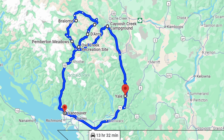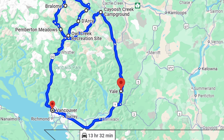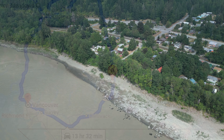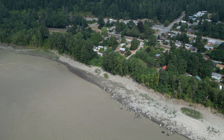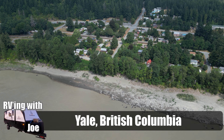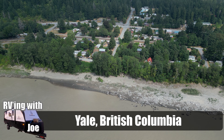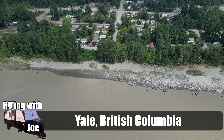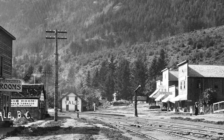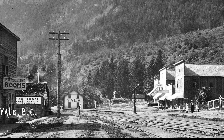Yale — a town steeped in history. Yale quickly grew into a thriving community during the Fraser Gold Rush of 1858. It provided a pivotal role as sort of the gateway to the gold fields of the Caribou region. When you came up the Fraser River via boat, there was an end point here at Yale because to go any further there were too many rapids — impediments in the river — so you couldn't take a steamboat any further. This is where people got out and hit the road.